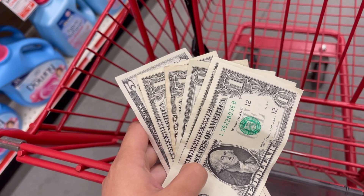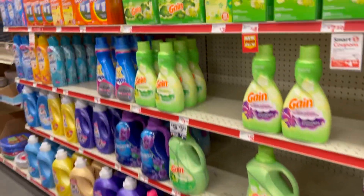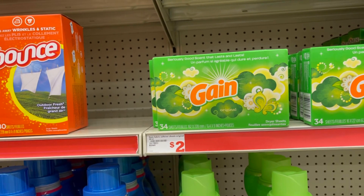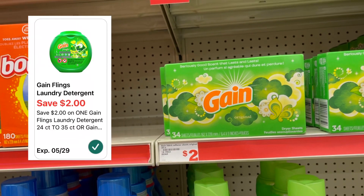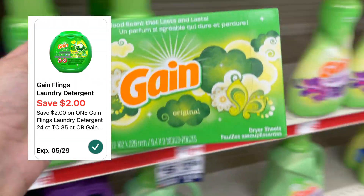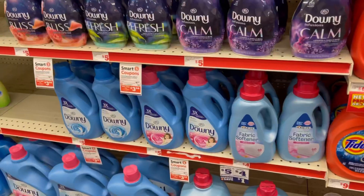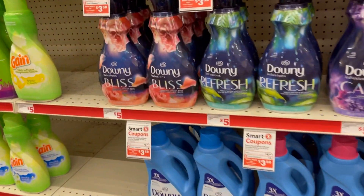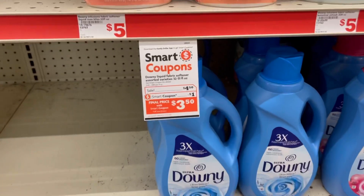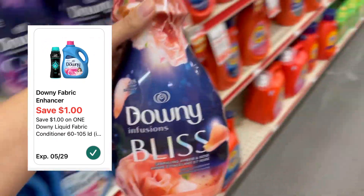So we are basically doing a ten dollar challenge. The first item I'll be picking up is a freebie — I'm gonna pick up these Gain dryer sheets, priced at two dollars for the 34-count. There's a two dollar off digital coupon attaching to these, making them completely free. Next, I'm gonna pick up one of these Downy Infusions, on sale for four dollars and fifty cents. We have a dollar off digital coupon, which will make these just three dollars and fifty cents.